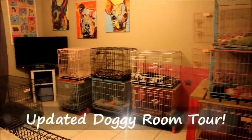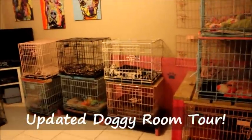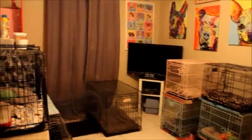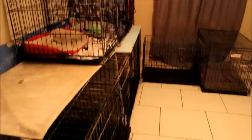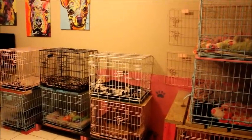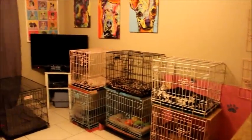We are now walking in the doggy room. It's quite different from the last doggy room that I've shown. We have rescued some more dogs and they're currently outside enjoying the sun, so I thought I would do a quick tour of this room.